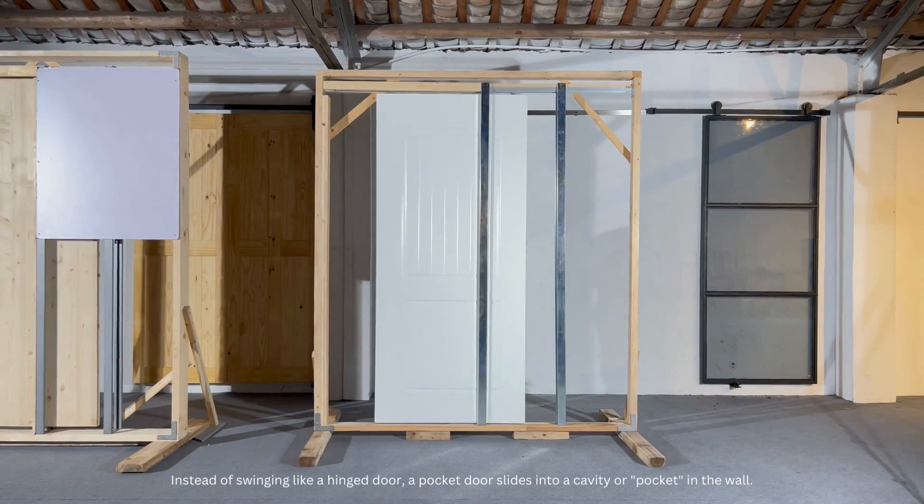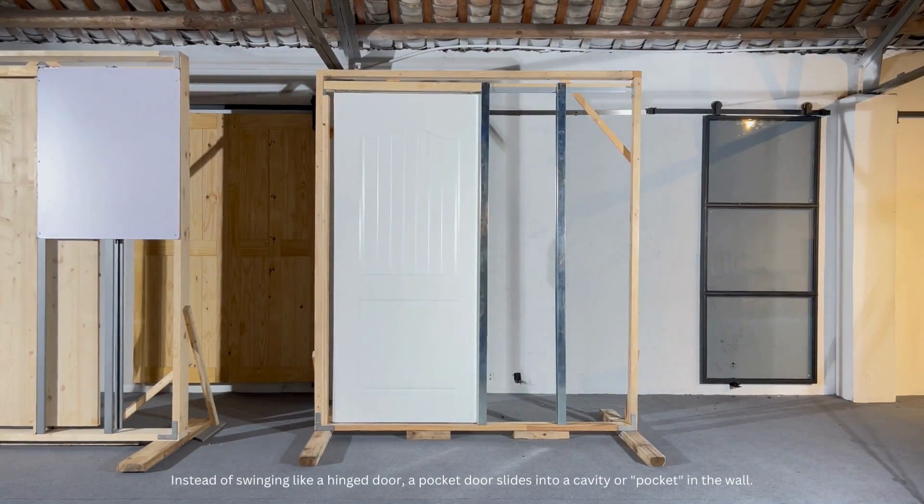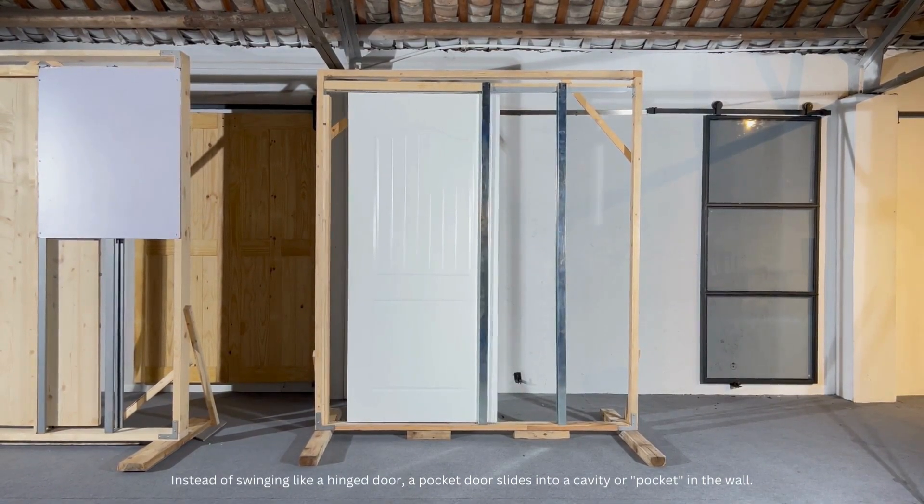Instead of swinging like a hinged door, a pocket door slides into a cavity or pocket in the wall.